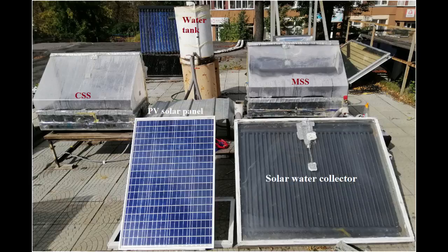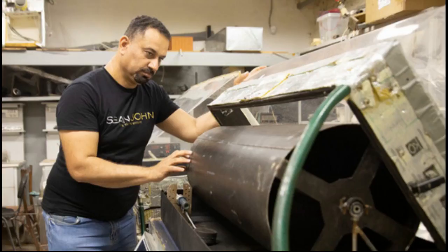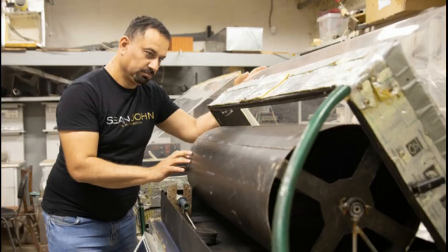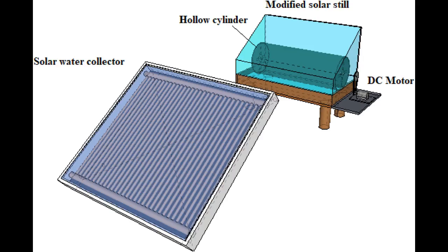The researchers created a desalination technology by using a rotating hollow cylinder inside the solar distiller to accelerate water evaporation in the vessel by forming a thin film of water on the outer and inner surface of the cylinder, which was constantly renewed with each turn. To increase the temperature of water under the cylinder, they used a solar collector.